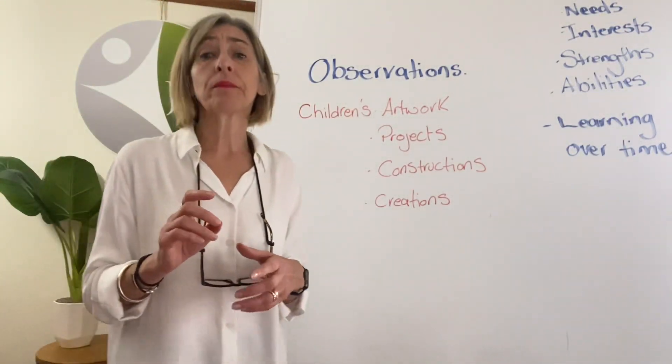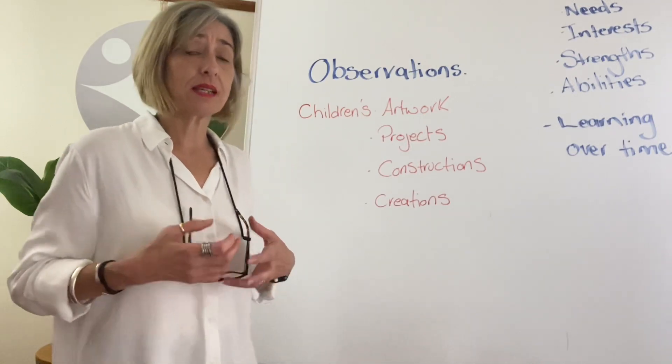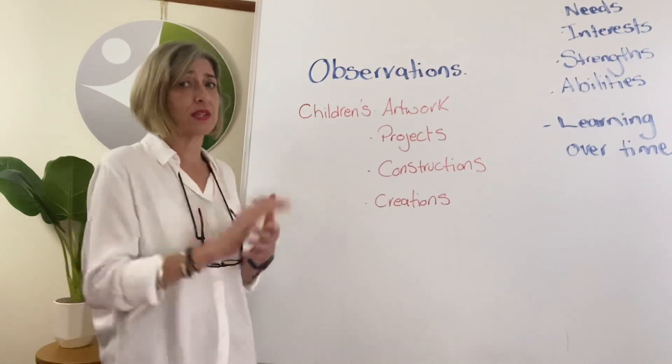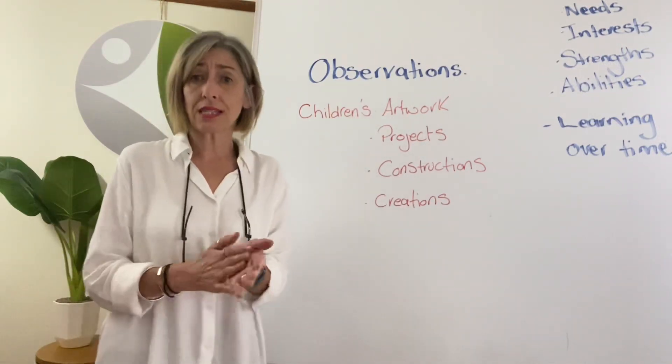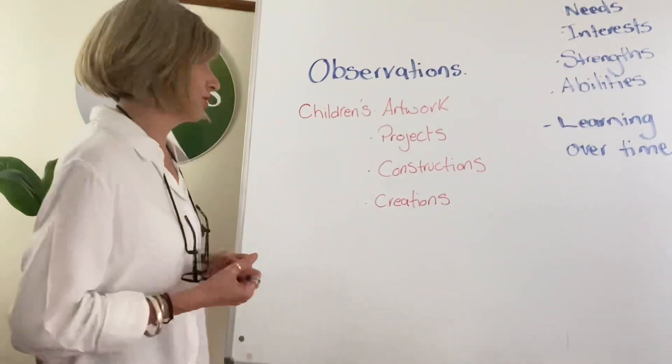Hi everybody. We've done overall different observations that you can use in your family daycare service and we focused on anecdotal records in the previous videos before this. So this is our third installation on observations of children and different strategies and ways you can do that.